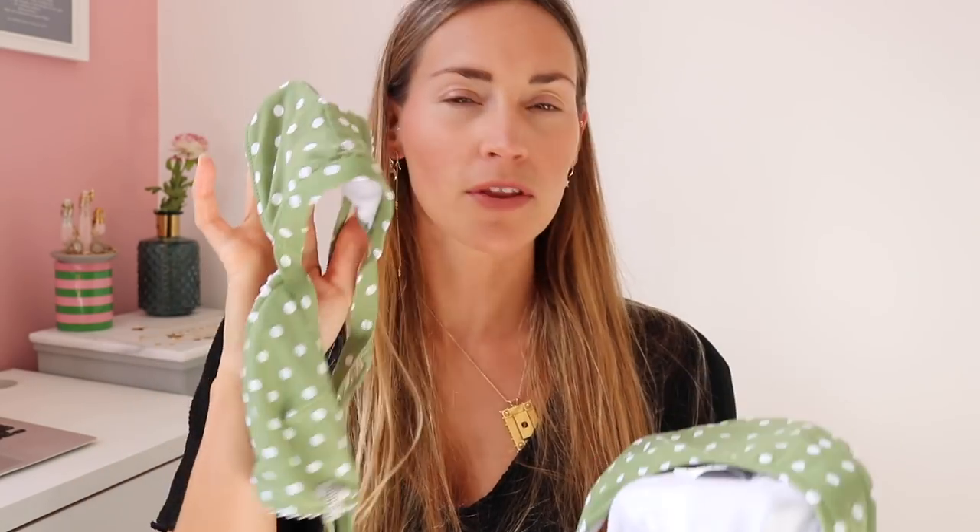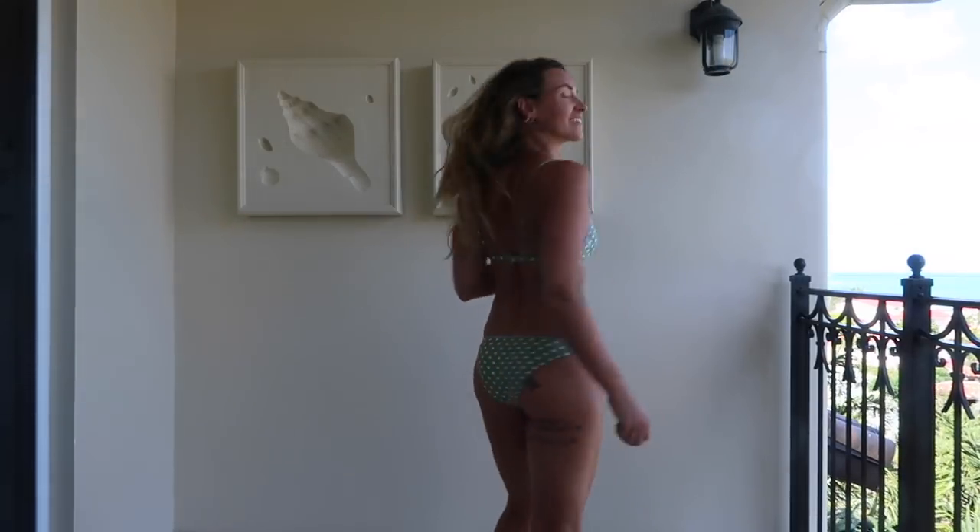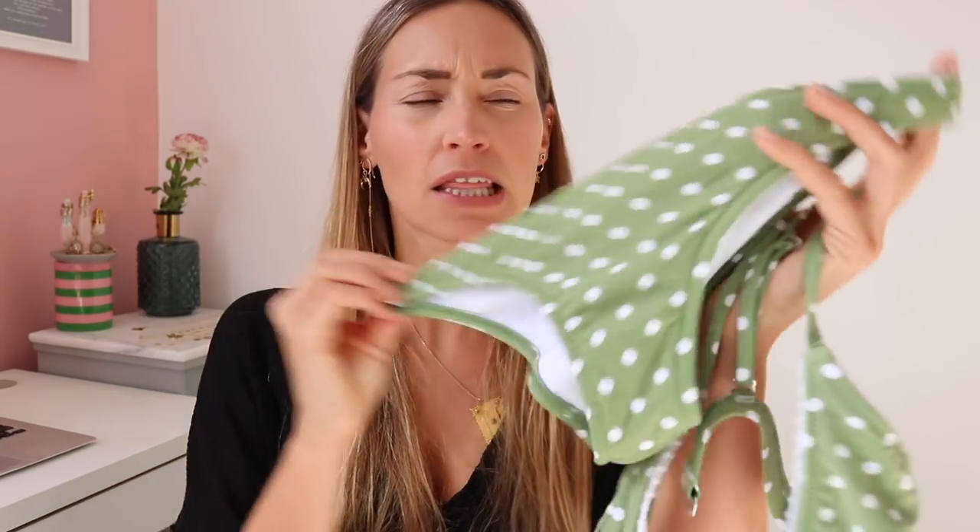Kicking things off with this little green dotty ensemble — I got this on ASOS, it's by a brand called Rhythm Swimwear or Rhythm Swim. I got a small in both, which is a size 8, and they fit really really well. I love this triangle style — it just works really well for me and my shape. These are low rise, actually more of a bum than I'd normally wear. I really love this little set and the price for two pieces is around £60. They're an Australian brand — you know the Aussies do swimwear very well.